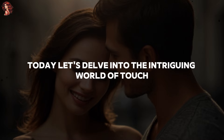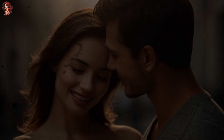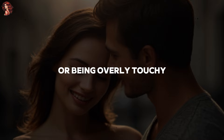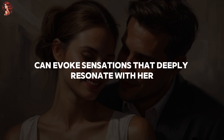Today, let's delve into the intriguing world of touch, exploring where older women yearn for your gentle caress. But before we proceed, it's essential to clarify one thing: this is not about crossing boundaries or being overly touchy. It's about understanding the art of seduction and how a well-placed touch can evoke sensations that deeply resonate with her.